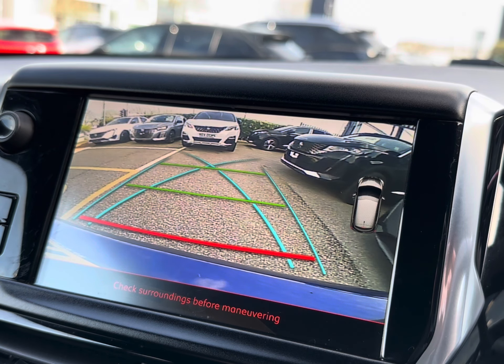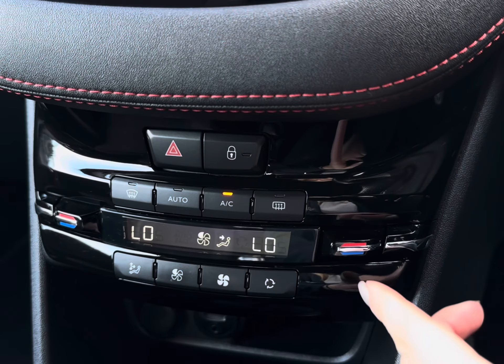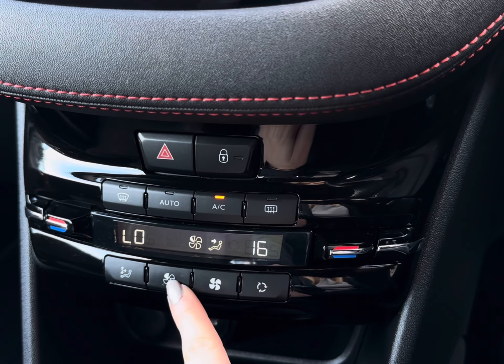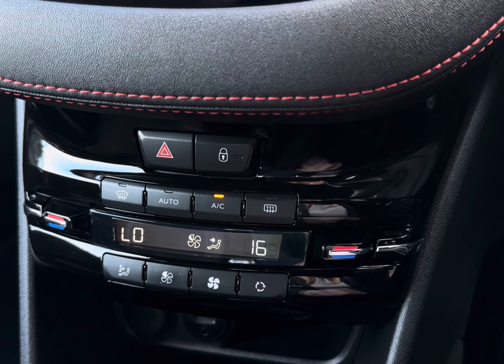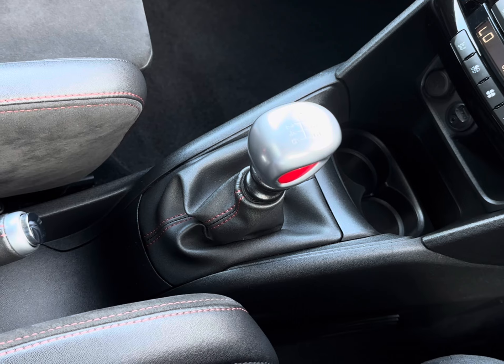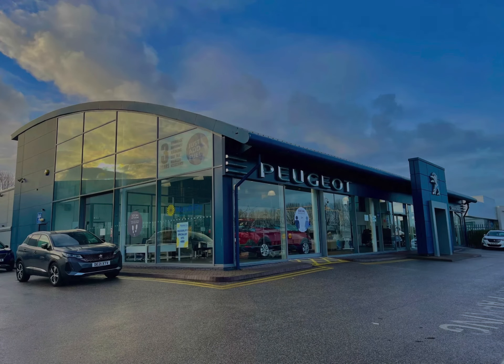This will give you a hand in those tighter parking spots. Just below you have dual climate control, meaning you can have a more preferred temperature alongside your air conditioning. You also have handy cupholders and central power outlets. Thank you for watching this video tour. For further information, please call our team on 01244 883072 or enquire online now.